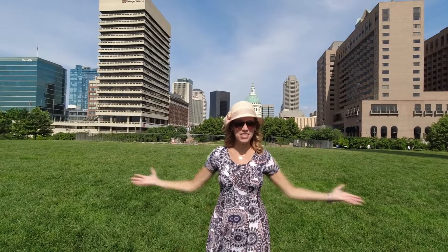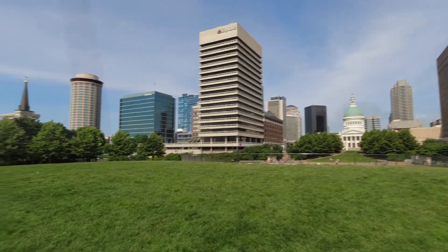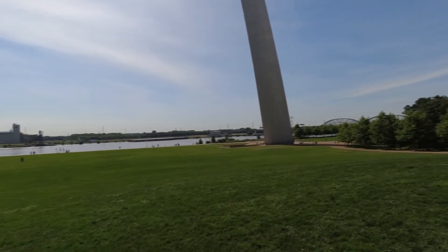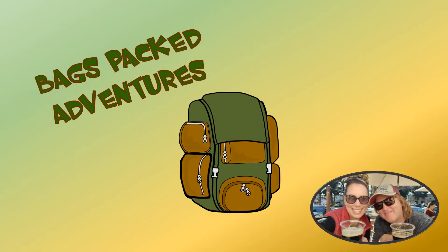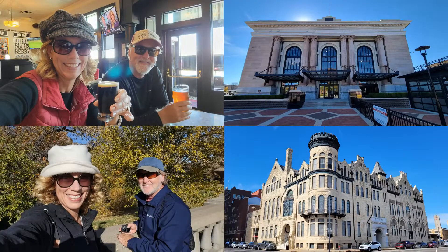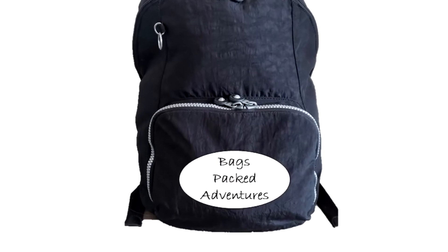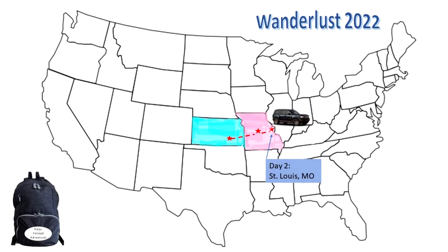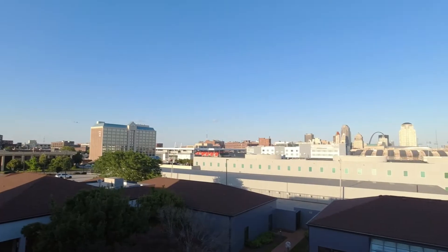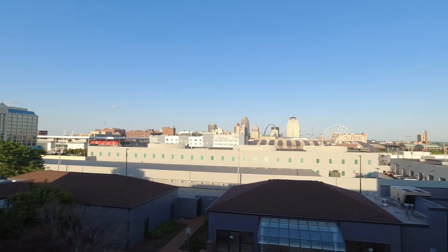In this video, we are in St. Louis, Missouri. This is stop two on what we're calling Wanderlust 2022 — our epic adventure from Kansas to Florida. We stayed at the Courtyard Marriott Downtown West, which is on Market Street. If you're unfamiliar, Market Street is the main drag that'll take you right to the arch.